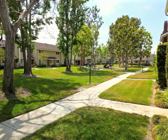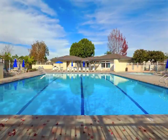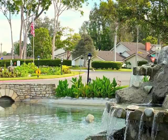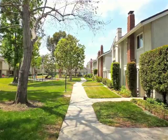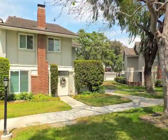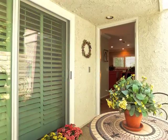Beautifully set on a park-like green belt, only moments from the resort-like clubhouse, pool plaza and tennis courts tucked away in Westminster Village. A captivating garden approach and reception court afford a warm welcome.